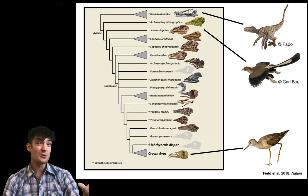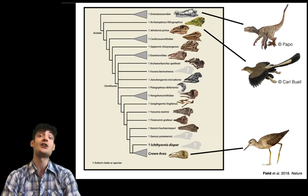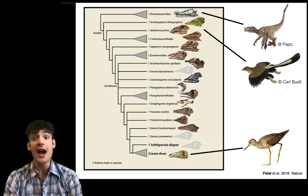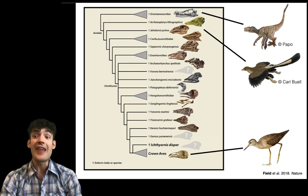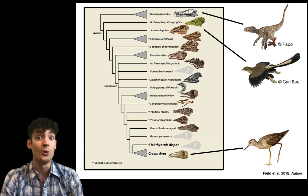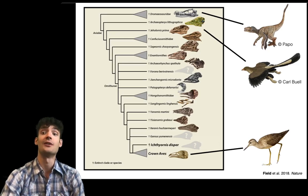So obviously between Archaeopteryx, which lived a hundred and fifty million years ago, and modern birds we have a lot of evolutionary time. And fortunately that intervening portion of the family tree is represented by lots of really cool fossils of early bird-like forms.